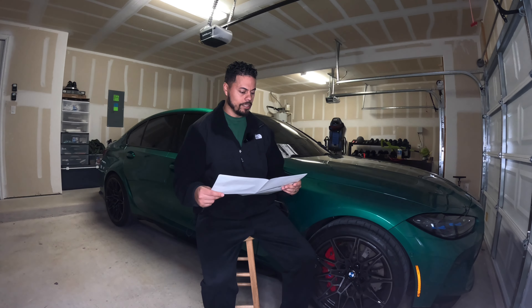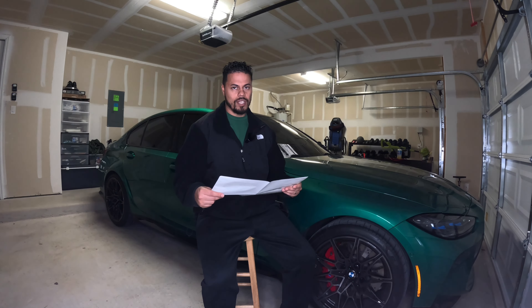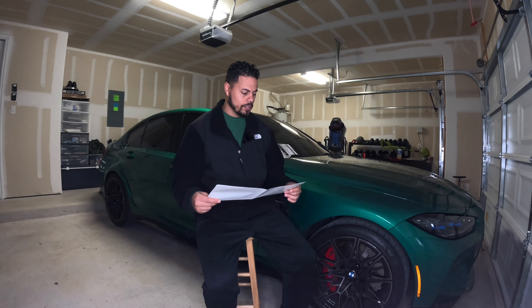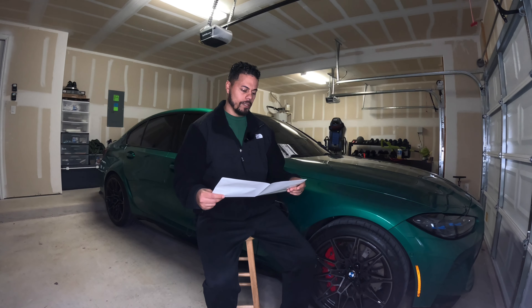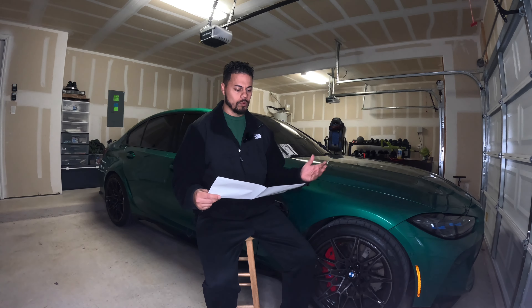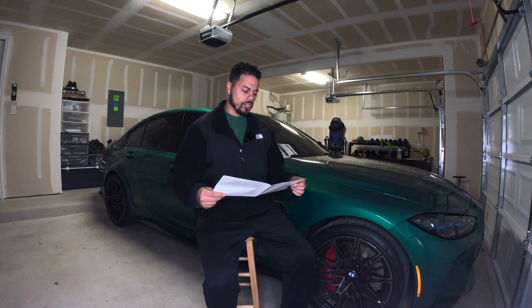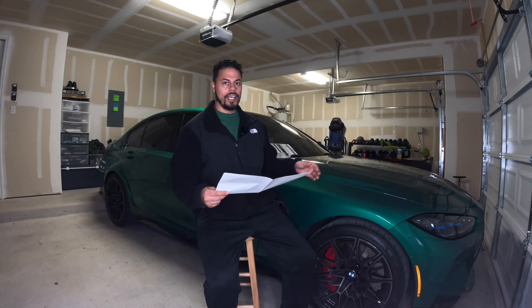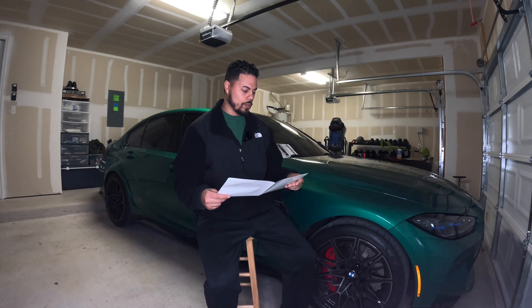The starting price is $84,300. The color is Alamand Green, which is a $650 option — one of the standard colors. I think only the white version is a zero-cost option, but this one's a $650 option. The interior is Kalami Orange, which is a $2,300 option, and that is for full leather — leather on the dash, the stitching, and all the seats.